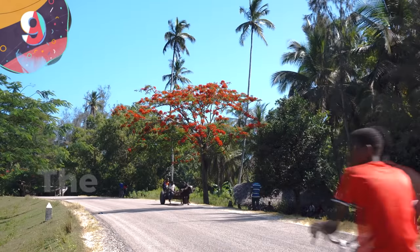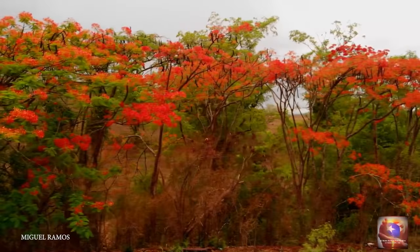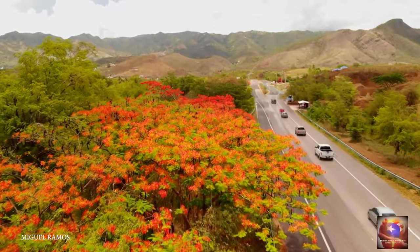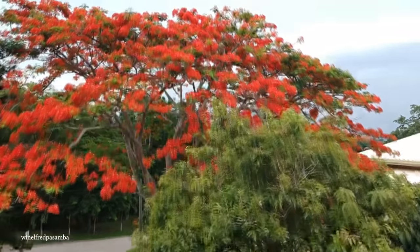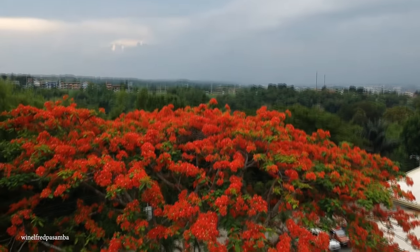Number 9: The Flamboyant Tree. If you want a tree that's loud and proud, then the flamboyant tree is the perfect species for you. While it is native to Madagascar, it's been planted in tropical locations across the world. These trees typically thrive in hot locations and will only flower in mild to severe drought-like conditions, because they can actually suffer root rot if the soil gets too wet.